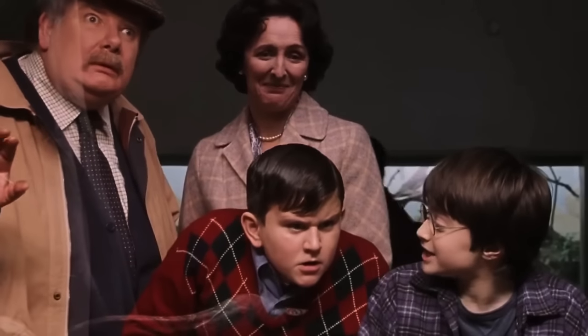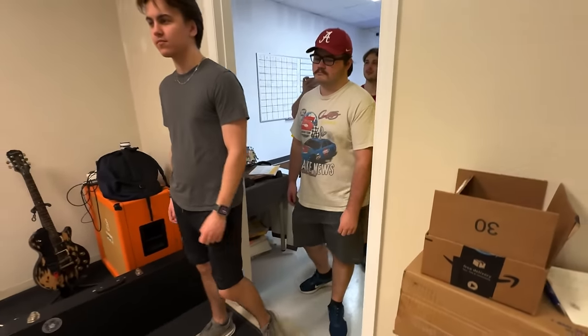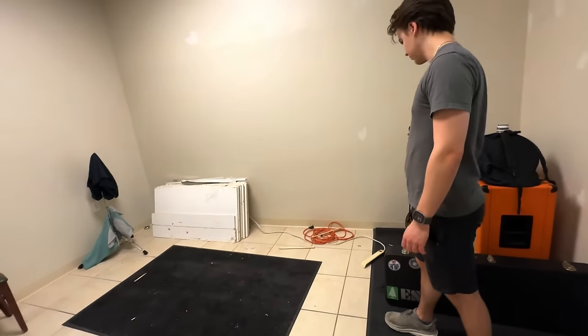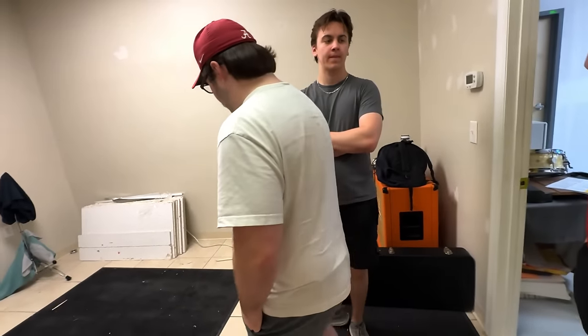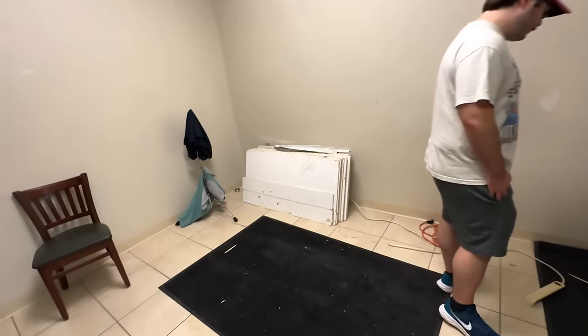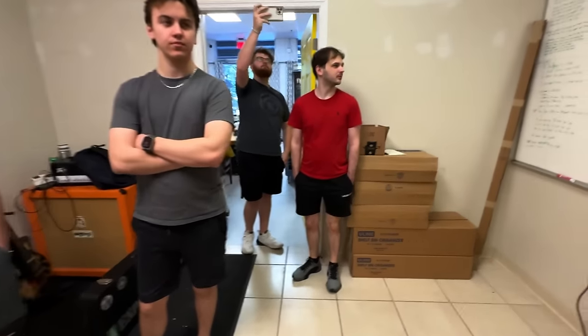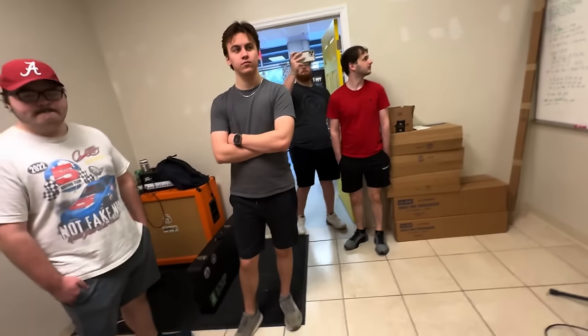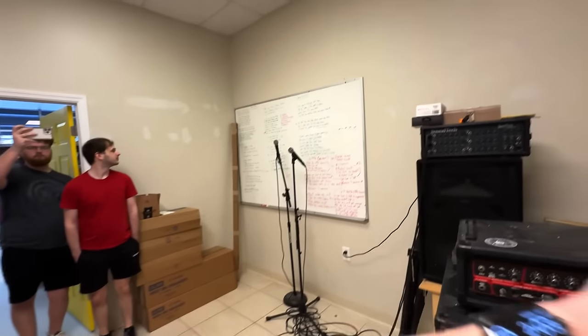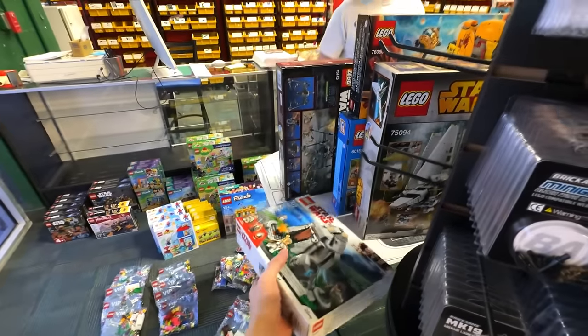This room will be the M&R shop slash editing bay — no windows so it's like a dungeon. When Pearson comes to work, he'll come here instead of my house and can edit here and ship orders out of here. Right now I have a closet that's kind of a storage space for my shop, but I'll expand it to all of this and run all the operations out of here.